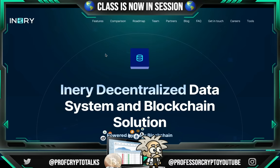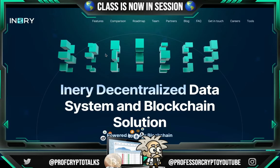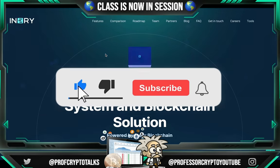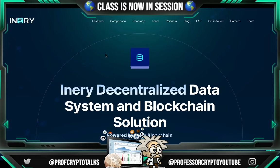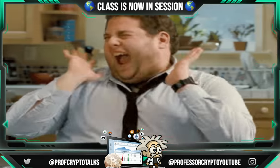Yo, yo! What's crackin' YouTube? It's your boy Professor Crypto. Got another hot crypto class for you guys today. This one's on fire. You guys already know, anything we bring on the channel, it's got that heat, got the potential, and it definitely should be watched. This one is so different, guys. Without further ado, let's jump right into it. Class is now in session.